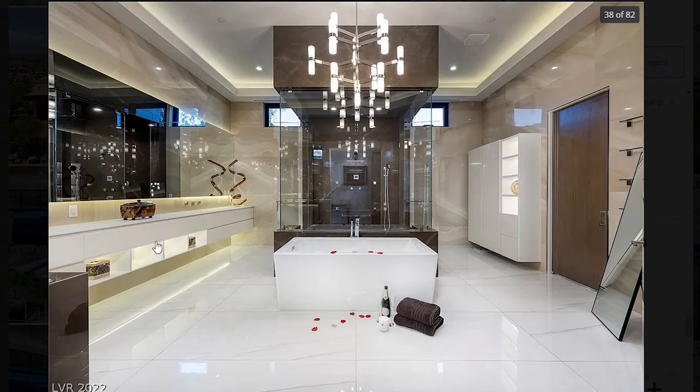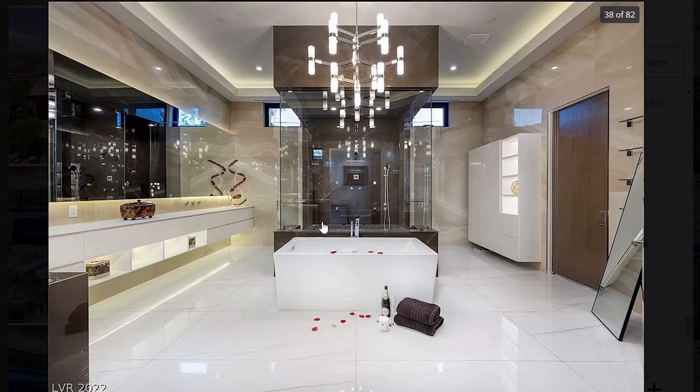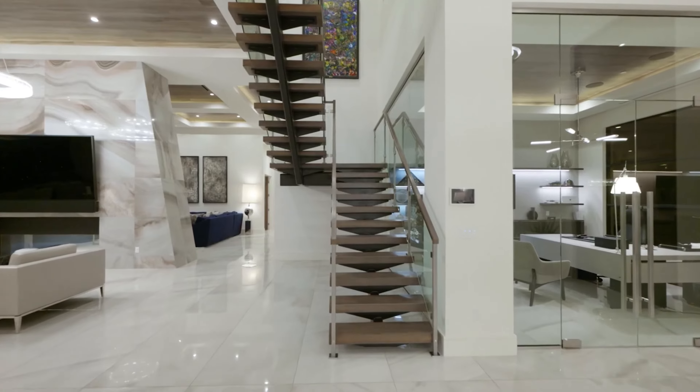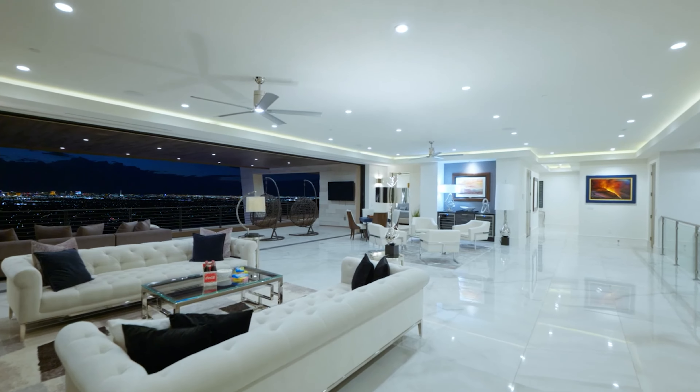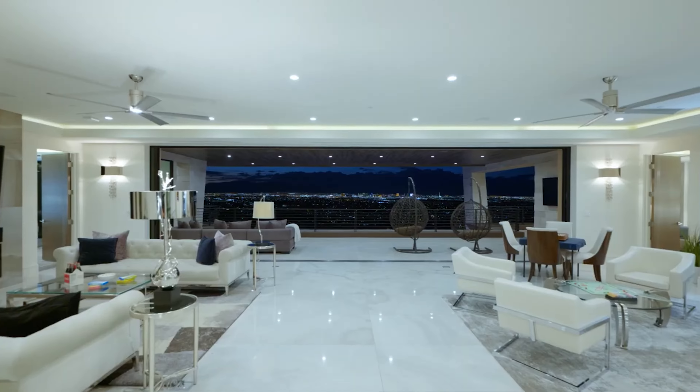Straight to the left of the entrance, you have this dining table. One thing I love about this dining table is that chandelier — it looks extremely gorgeous in my opinion. This dining table is of course also a great place to enjoy those views. Besides that, it's just a great spacious space, perfect for eating with a large party, and there's a large wine cellar right behind it.